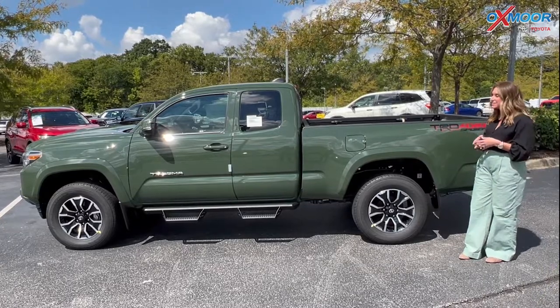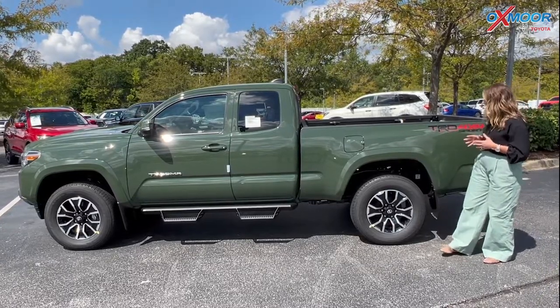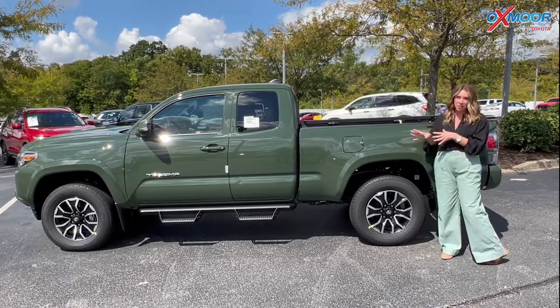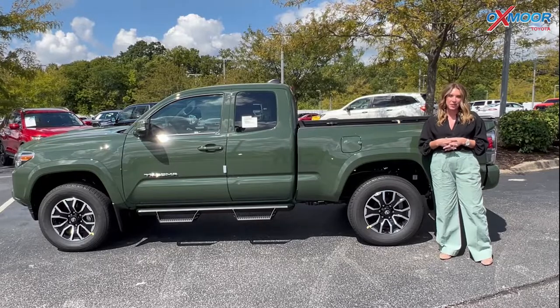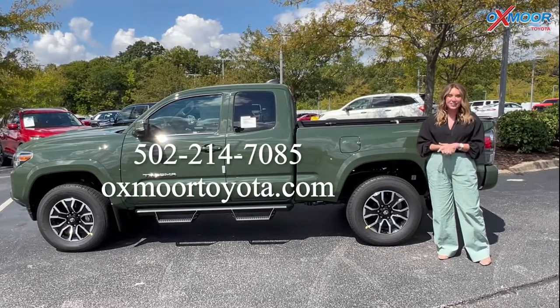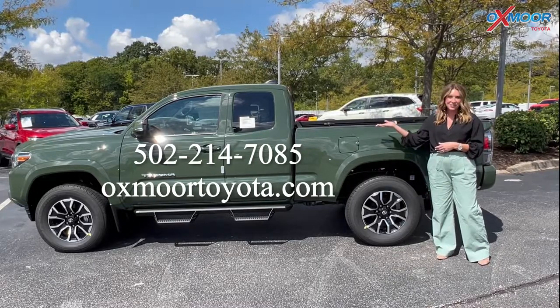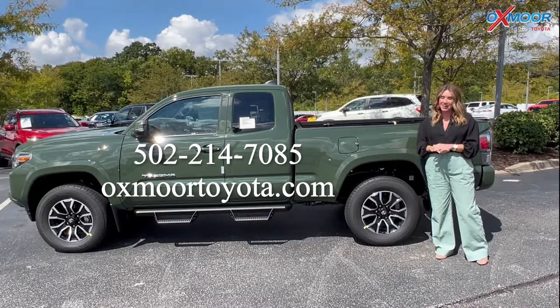Again, this is the 2022 Toyota Tacoma TRD Sport in the beautiful army green, and it is available here at Oxmoor Toyota. If you have any questions or would like to stop in, let us know — all of our contact info is listed right here. Thanks for watching, I'll see you soon. Bye.